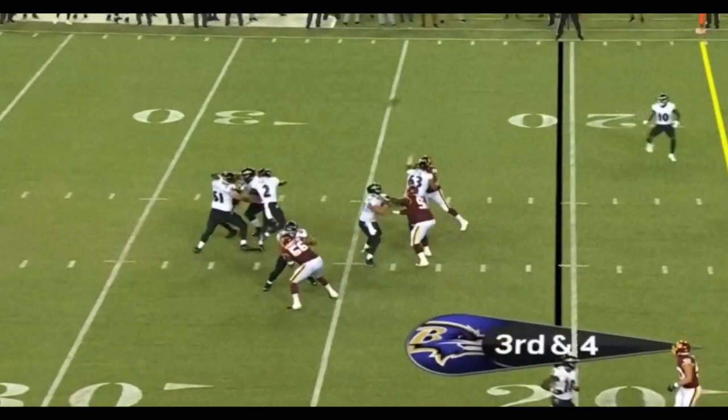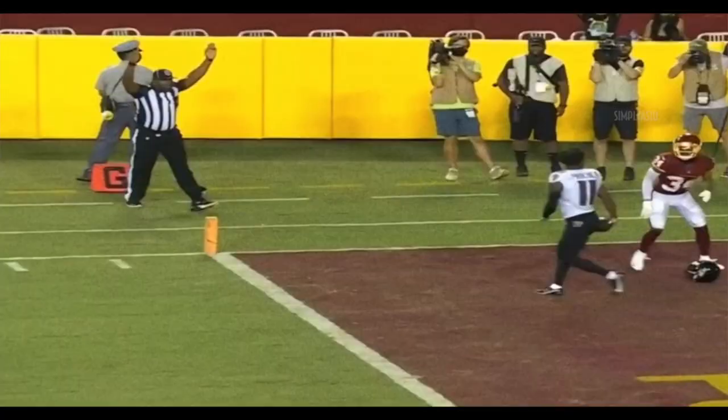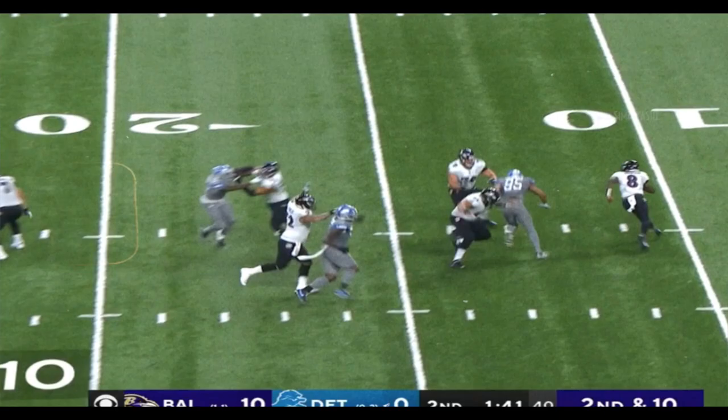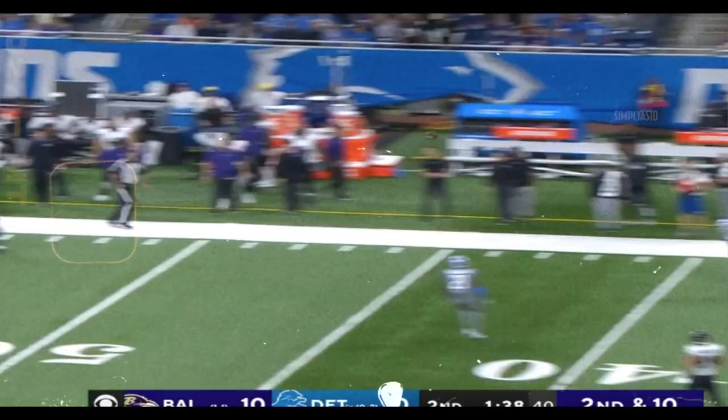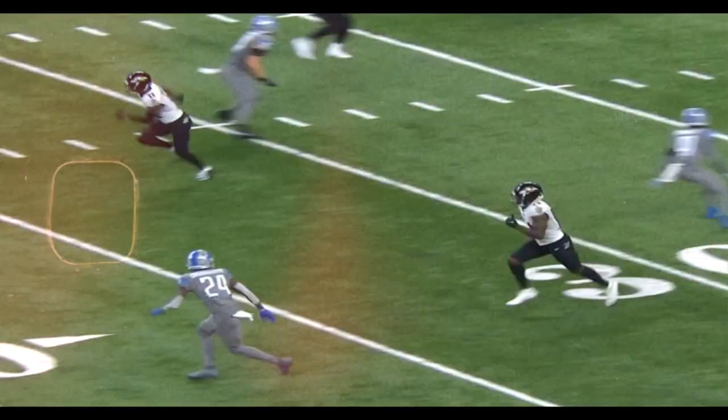At least three families have done it. The pass from Huntley to the end zone — it is caught for a touchdown by James Crochet. Jackson on the move, and the catch is made across midfield. That was a heck of a throw.